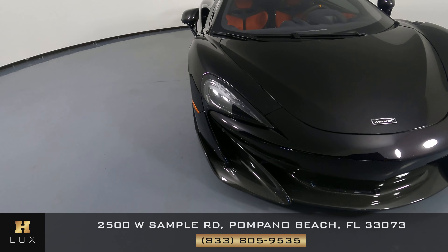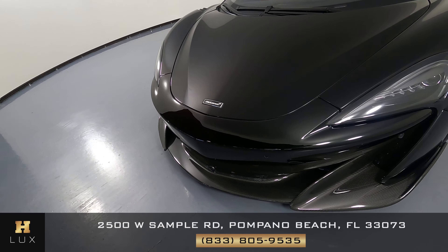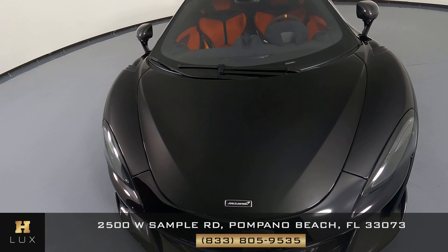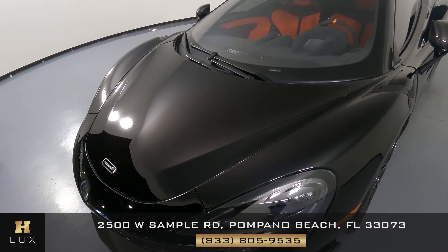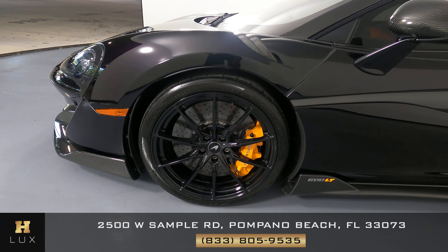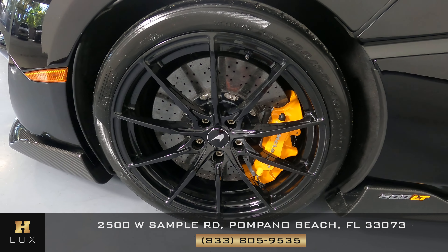First, we'll be going panel by panel. We're going to start with the front bumper — everything here looks fine. Let's take a look at the hood of the car, which is in great condition as well. Let's move on to the driver fender and wheel. This fender is in excellent condition; I'm not seeing any scratches or dents at all. And the wheel has no curb rash at all.